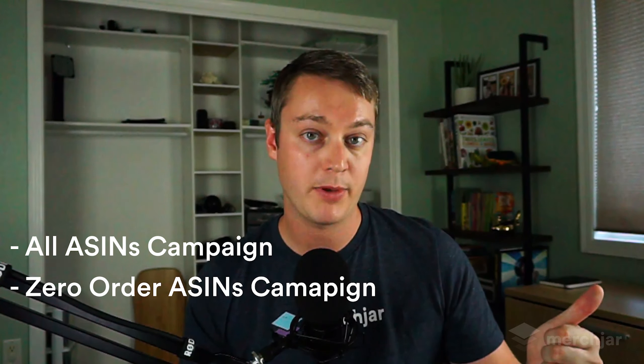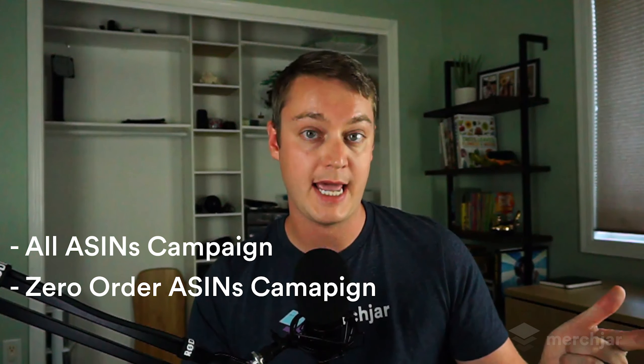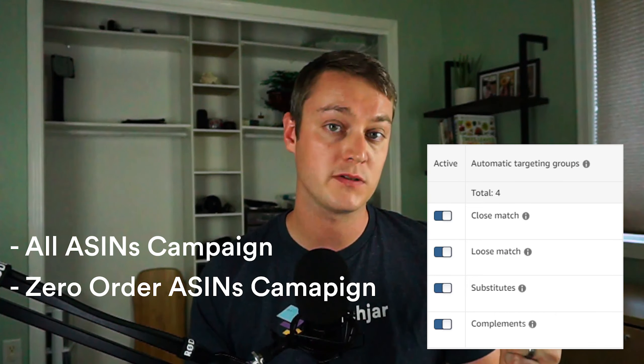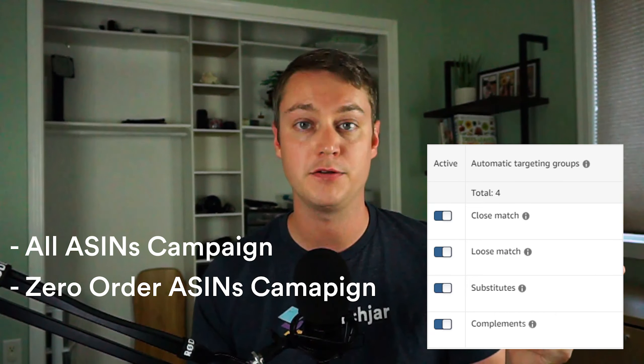When I first started testing lottery campaigns I started with two automatic targeting campaigns each with just one ad group — one lottery campaign for all of my ASINs and another for only ASINs that haven't yet sold. Both of these campaigns had all four targeting groups enabled: close match, loose match, substitutes, and complements. I also tested several variations with different structures and product segments.